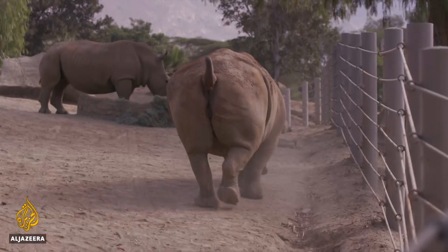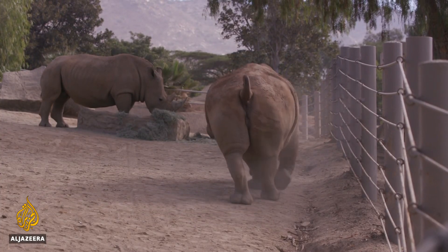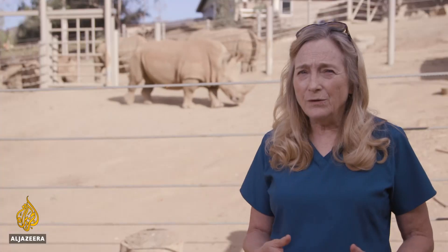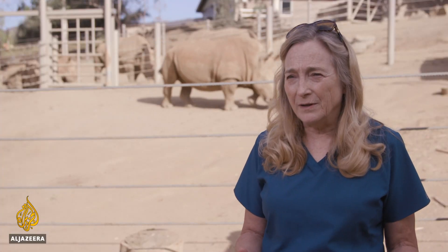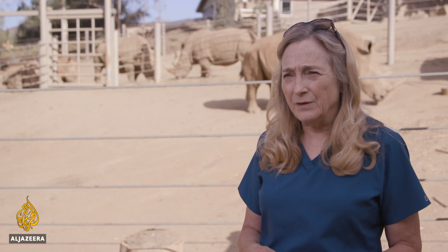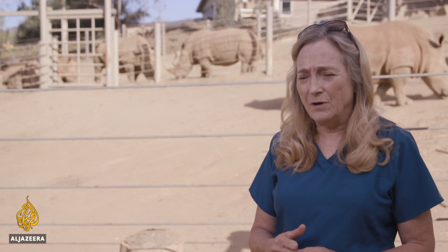The ultimate goal of this project is to produce a self-sustaining herd of northern white rhinos — first in captivity and then returned to the wild in Africa. That goal is decades away, and Durant says she may not live to see it happen. But that's okay. If we don't lay the groundwork, it's not going to happen. So what we're doing now is extremely important for the long game, for the long haul.